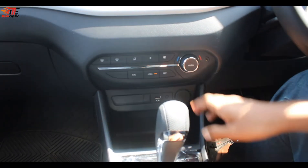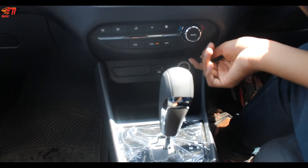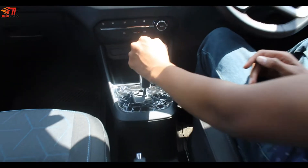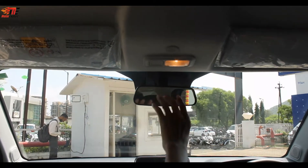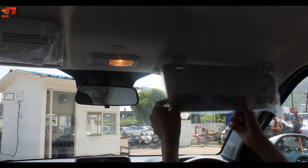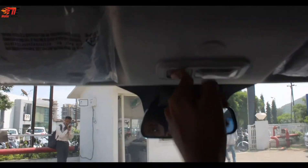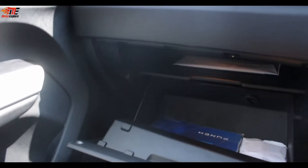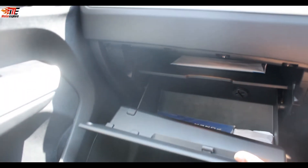There is automatic climate control, a USB port, and a charging socket. The car is available with a 5-speed manual gearbox. The IRVM is manual, and there is no auto-dimming. There is a driver-side sun visor with a ticket holder but no vanity mirror on the co-passenger side. The glove box offers deep storage space.